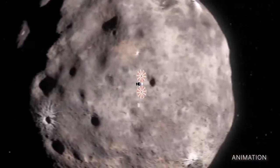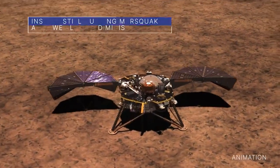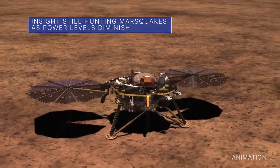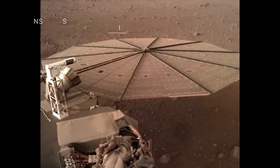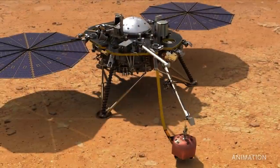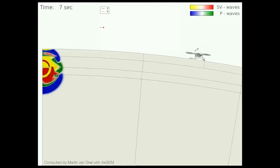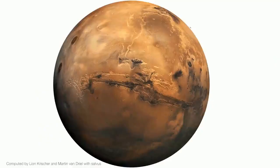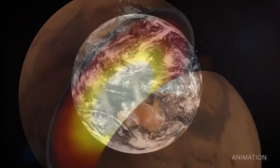The Lucy spacecraft is on its way to study Jupiter's Trojan asteroids. Dust on the solar panels of our InSight Mars lander is causing the spacecraft to gradually lose power. As a result, the InSight team anticipates that the lander will become inoperative by the end of this year. InSight, which arrived at Mars in November 2018, has so far detected more than 1,300 Marsquakes and collected information to help improve our understanding of the interiors of rocky planets, including Earth.